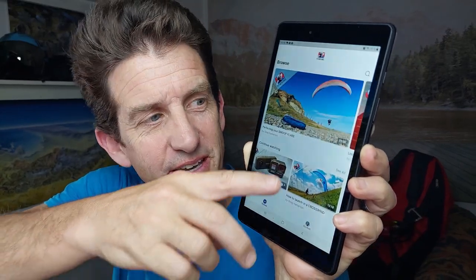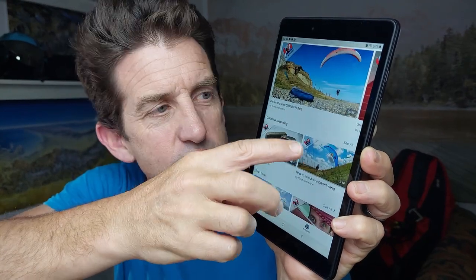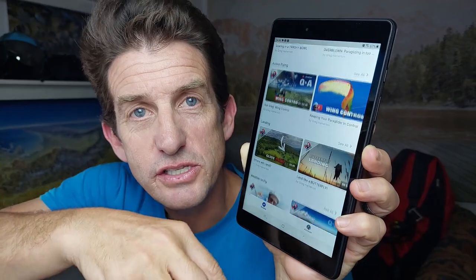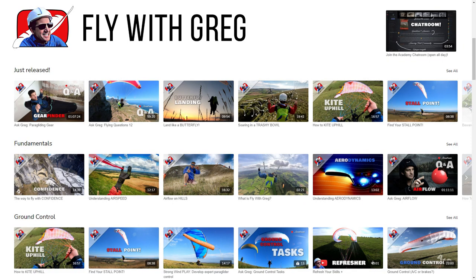You can browse the catalog which is organized with fundamental skills at the top to more advanced sections at the bottom. I offer a comprehensive system of progression to develop your skills as a pilot.